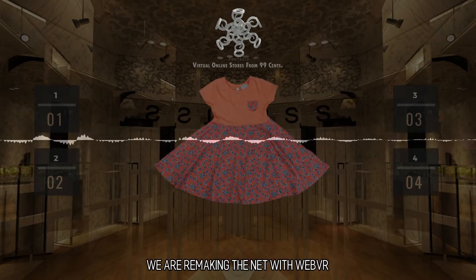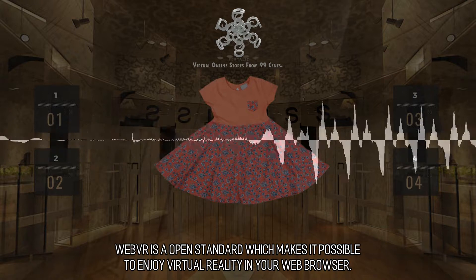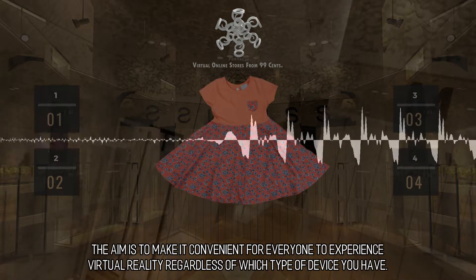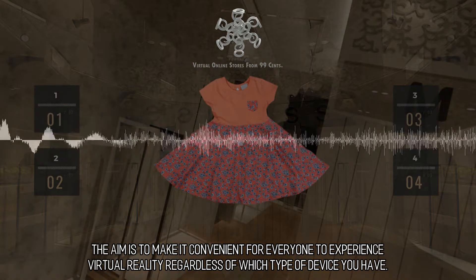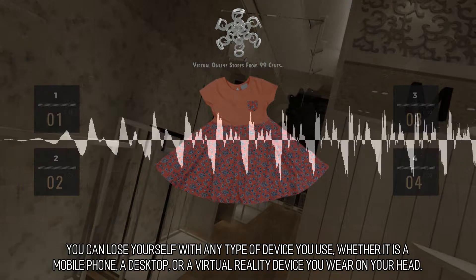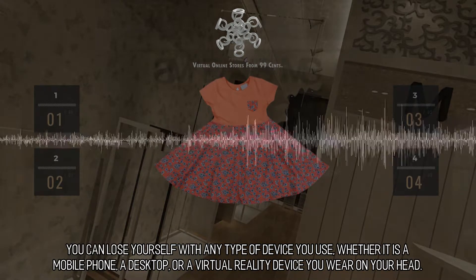We are remaking the net with WebVR. WebVR is an open standard which makes it possible to enjoy virtual reality in your web browser. The aim is to make it convenient for everyone to experience virtual reality regardless of which type of device you have. You can lose yourself with any type of device you use, whether it is a mobile phone, a desktop, or a virtual reality device you wear on your head.